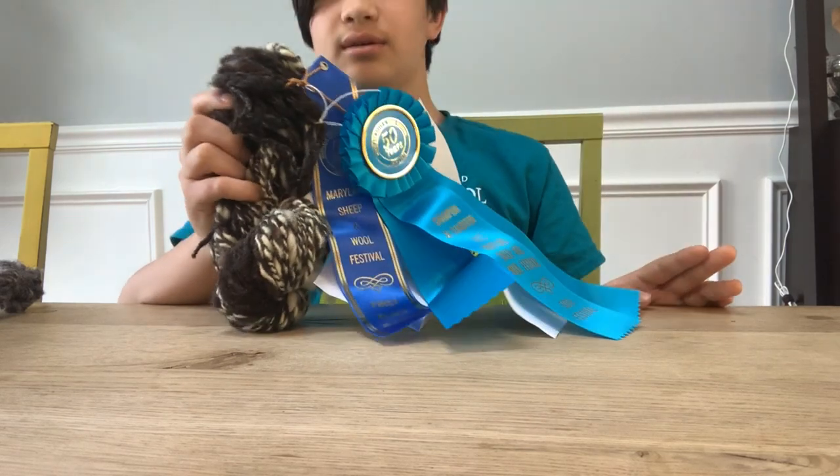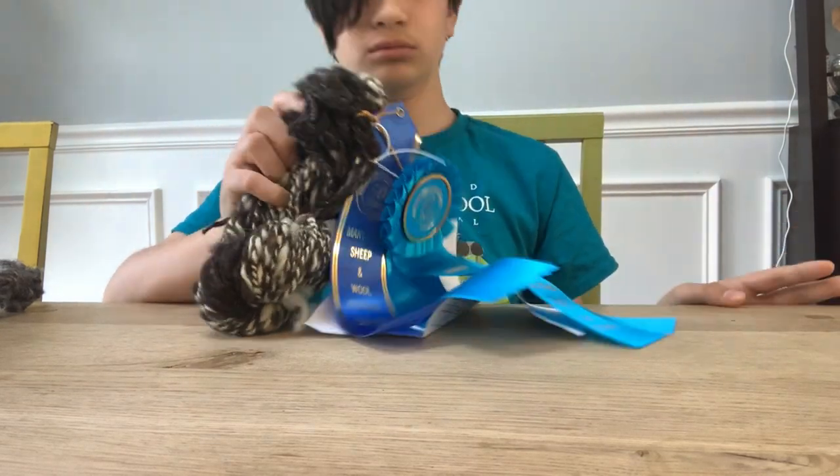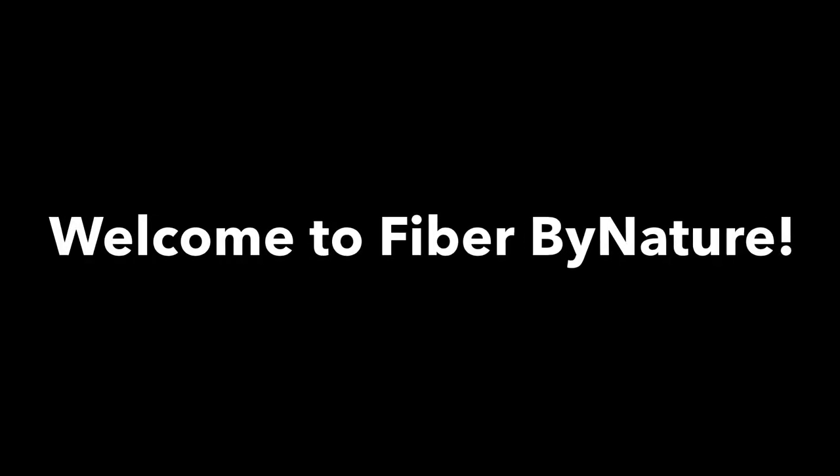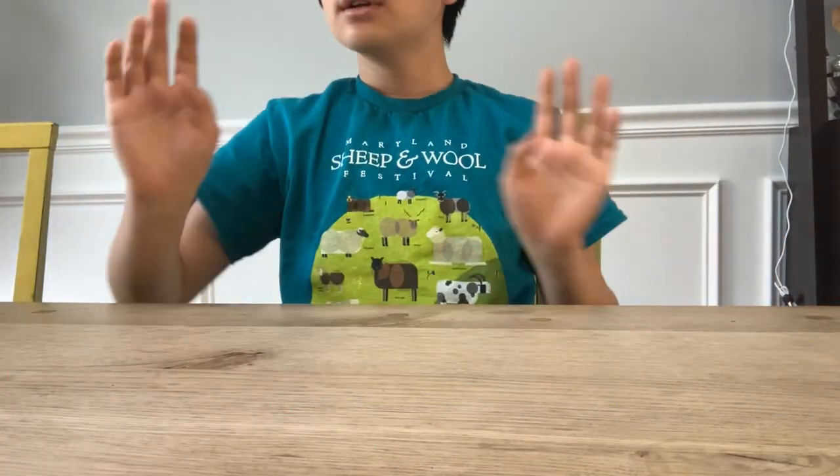Hello everyone, welcome back to 5x by Nature. Today we are going to be talking about all the stuff that I got at Maryland Sheep and Wool, so let's get started.